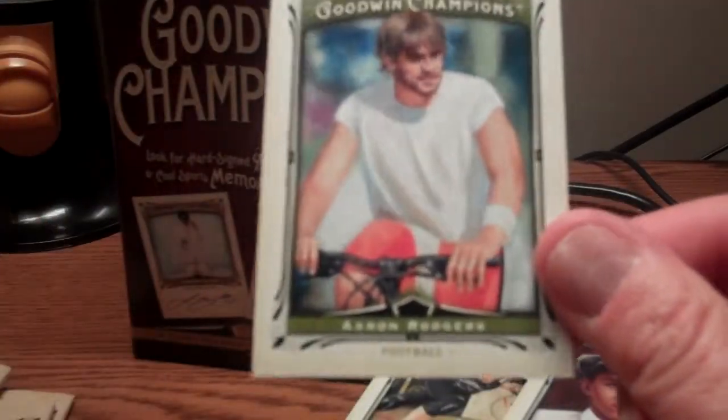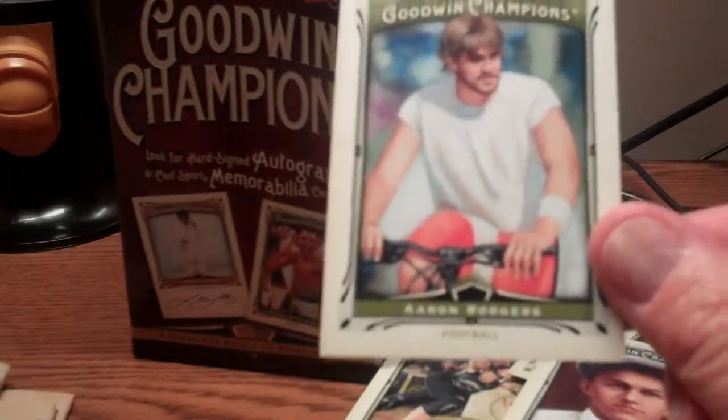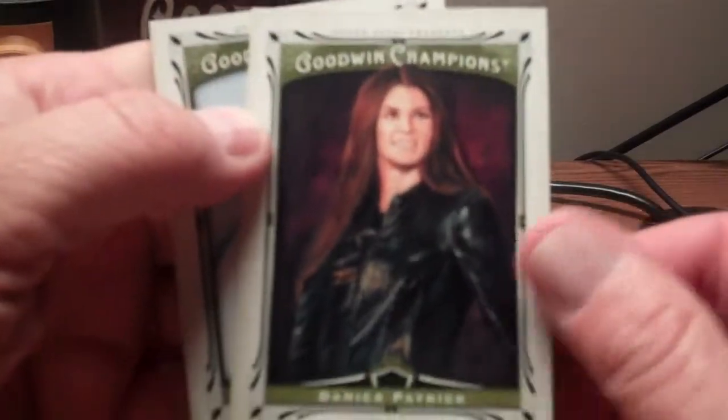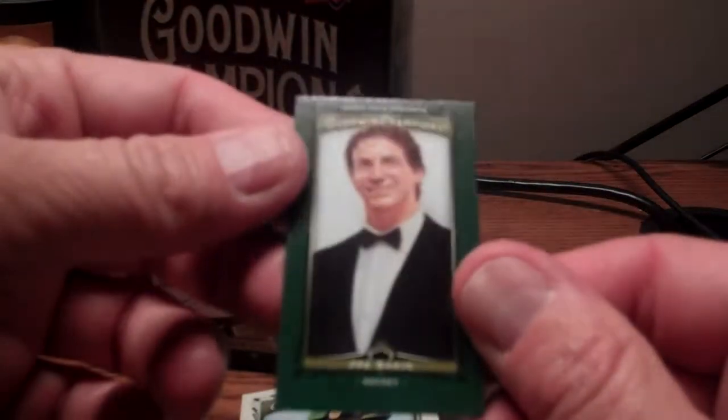Larry Bird — back to back — Larry looks like he's in his coaching mode. Baby Face Nelson for you gangster fans. There's Aaron Rodgers on a bicycle, yeah. Glenn Rice, Danica Patrick — nice card of her — Gary Stevens, and there is a Joe Sakic parallel mini. Three packs to go.